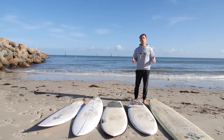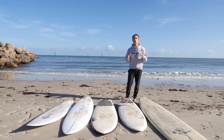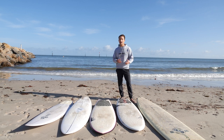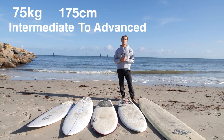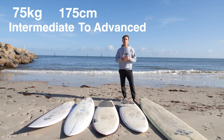It can be really hard for a surfer to know where to start when choosing a surfboard, so I want you to use this as an example. I'll give you a baseline of my details, and you can tweak the numbers based on your weight, height, skill level, and the waves you're going to surf. I'm 175 centimeters tall, I weigh 75 kilos, and I'd put myself in the category of an intermediate to advanced level surfer.